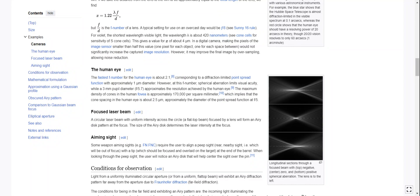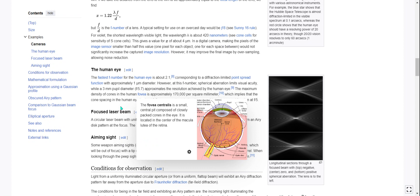In the human eye, the fastest F-number is about 2.1, corresponding to a diffraction-limited point spread function with approximately one micrometer diameter. However, at this F-number, spherical aberration limits visual acuity, while a three-millimeter pupil diameter — which is f/5.7 — approximates the resolution achieved by the human eye. The maximum density of cones in the human fovea is approximately 170,000 per square millimeter, which implies that the cone spacing in the human eye is about 2.5 micrometers, approximately the diameter of the point spread function at f/5.